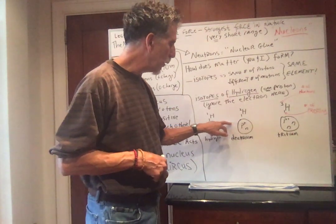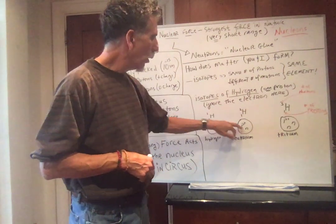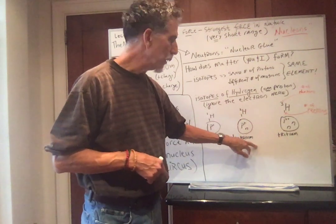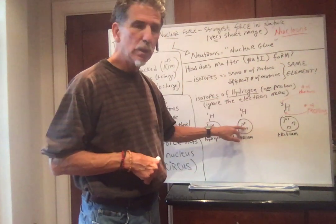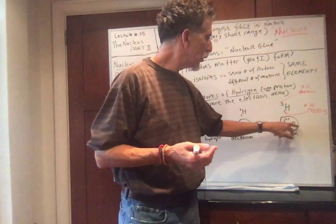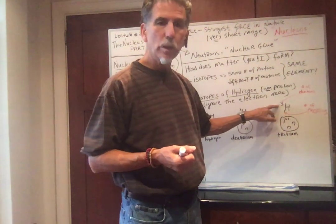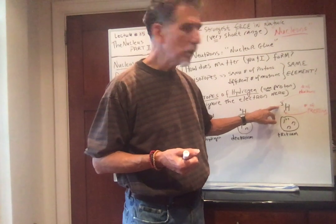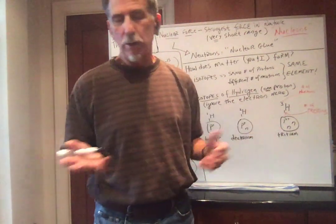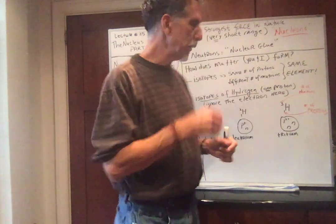Here's an isotope of hydrogen: one proton, two nucleons — this is called deuterium. One proton makes it hydrogen, but with one neutron it's called deuterium. Another isotope: one proton, two neutrons — it's called tritium. One proton, three nucleons. To find the number of neutrons, subtract the number of protons from the number of nucleons.